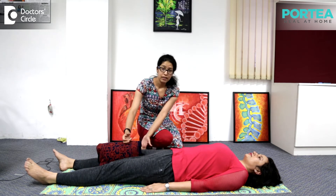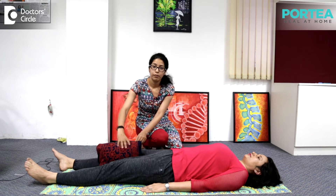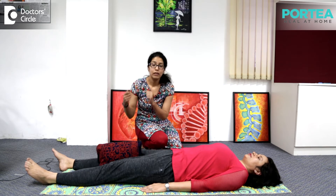What you have to do with the inner thighs is try to hold the pillow, and while you are holding the pillow, I will try to pull it — so you have to resist it. Hold it for 10 counts.